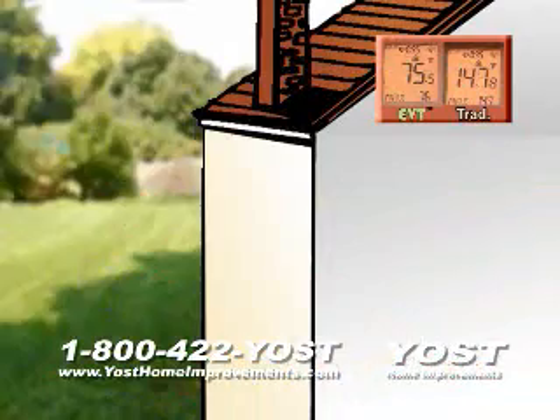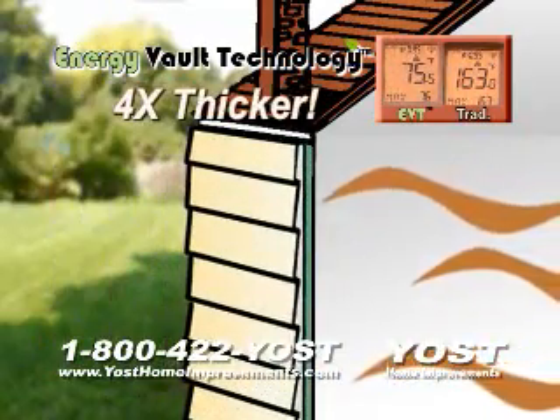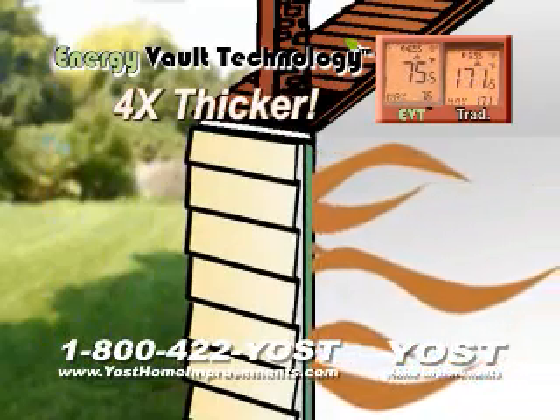But with Energy Vault Technology, we insulate your home using a dual layer of extra thick polystyrene insulation plus twin reflective surfaces.